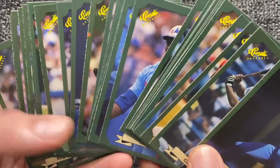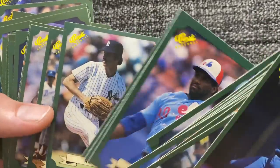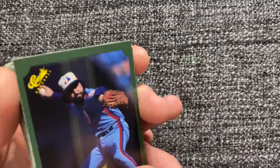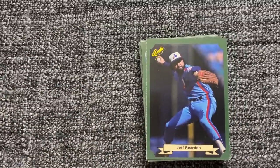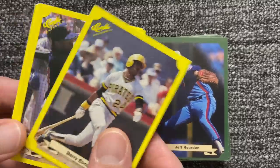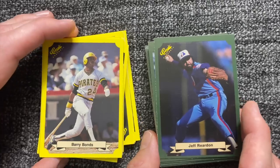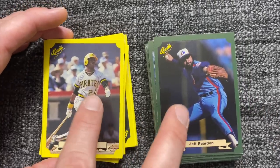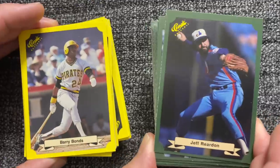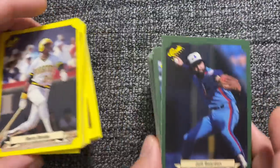The funny thing was, these Classic cards were actually part of a game — they weren't meant to be true sports cards. I bought the actual game in a toy store and then found out later the cards were worth a lot of money.